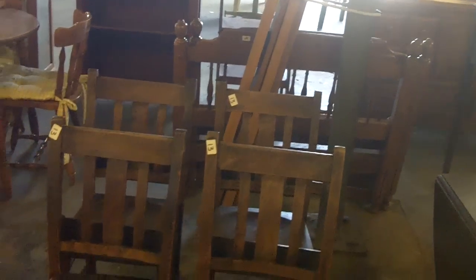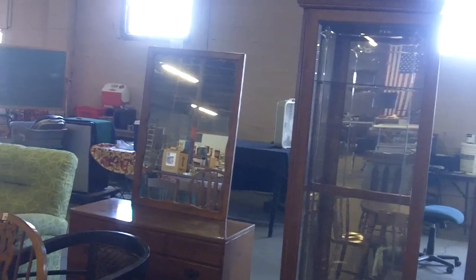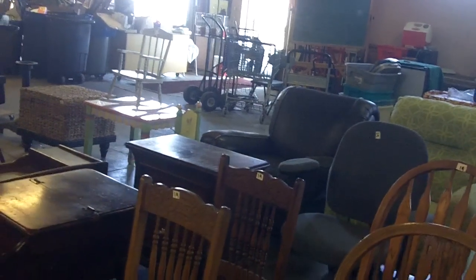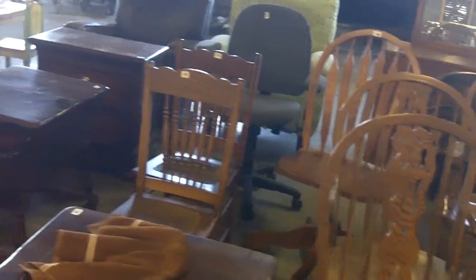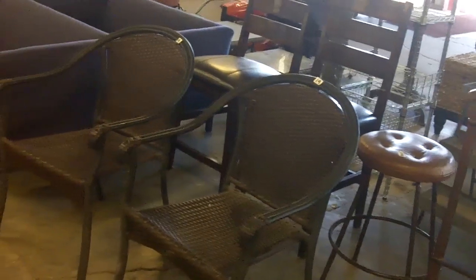These are cool chairs — old school church chairs or something with a little pocket on the back of each. These are cute. Display cabinet, Ethan Allen dresser with a mirror, neat upholstered chair pottery-barn style — couple of those. Some more oak chairs. Patio stuff.